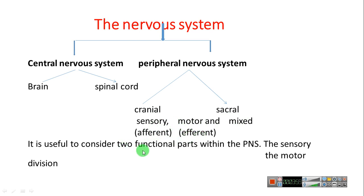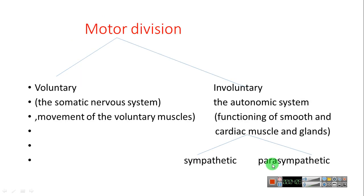It is useful to consider two functional parts within the peripheral nervous system: the sensory division and the motor division. The motor division can be divided into two groups: voluntary and involuntary. Voluntary, meaning we can control it according to our wish — this is the somatic nervous system, which controls voluntary movement of muscles.